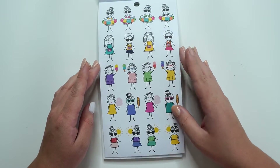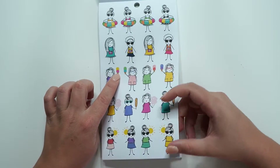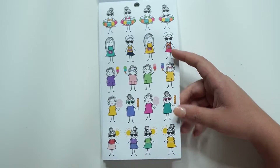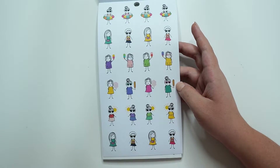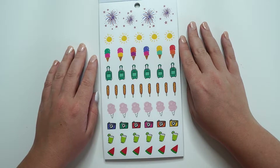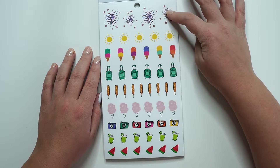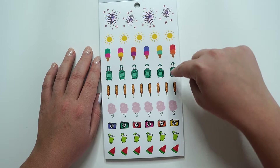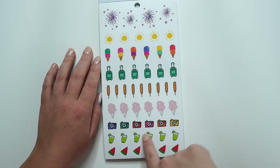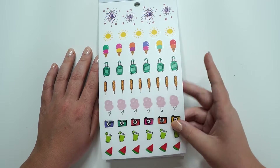Come back to the big ones. We've got ice cream, cameras, bathing in the sun, cotton candy. And then the same girls, but a little bit smaller. And then we have our seasonal clear stickers: fireworks, suns, ice creams, luggage, corn dogs, cotton candy, margaritas, cameras, and watermelon.